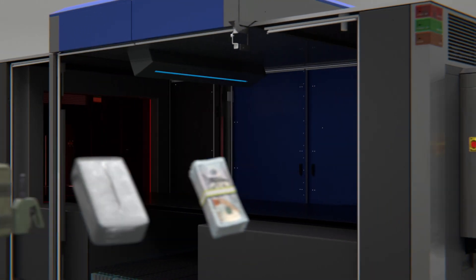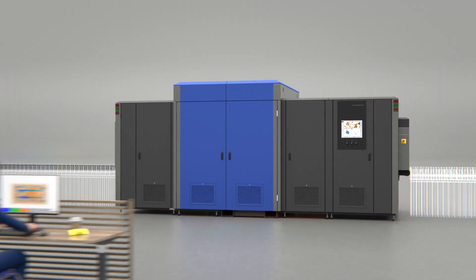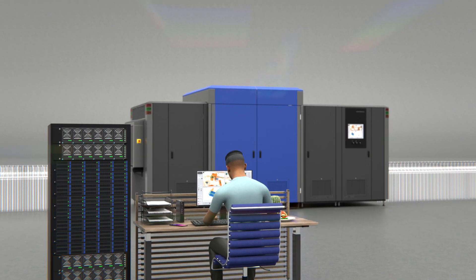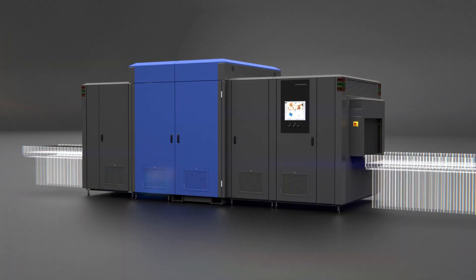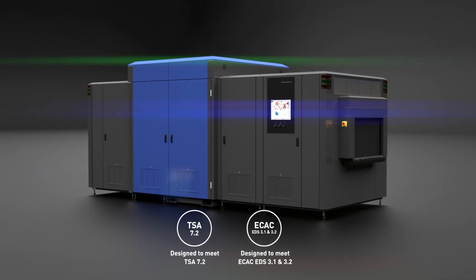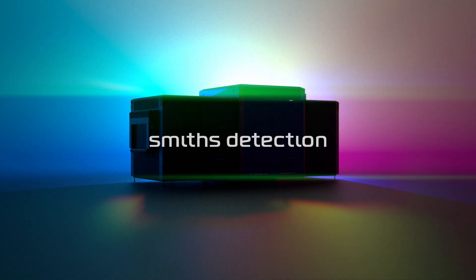The impact of the X-Di extends beyond detection accuracy. By automating the resolution of alarms from explosive detection systems, it can transform multi-level baggage and air cargo screening processes, significantly boosting operational efficiency and reducing costs. It will revolutionize the way you handle your screening operations today and enable you to meet the regulatory requirements of tomorrow. Discover the new era of security screening.